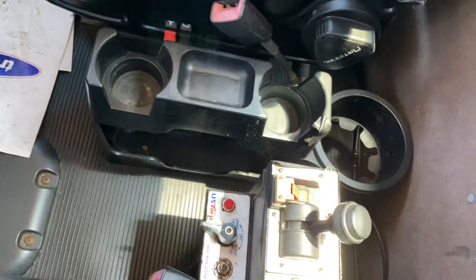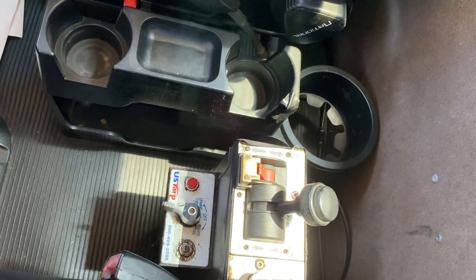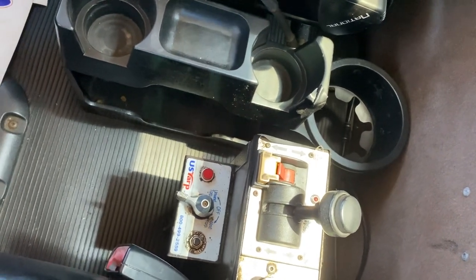Nice clean interior. There's your tower for your wet kit.